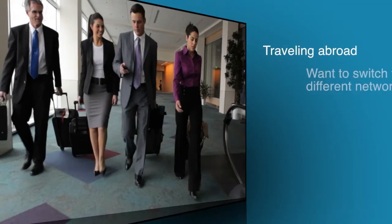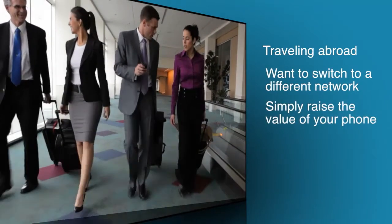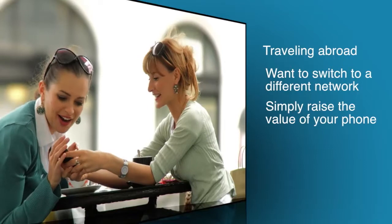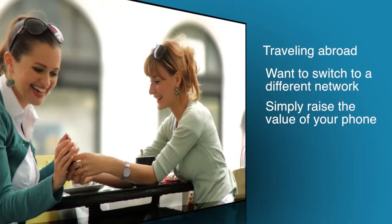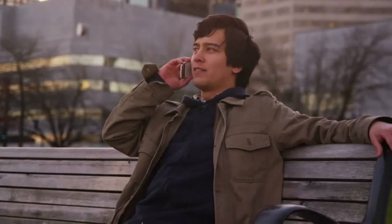Whether you're traveling abroad, want to switch to a different network, or simply raise the value of your phone, unlocking your cell phone is by far the most beneficial thing you can do for your phone. Finally, have the freedom to use your phone on whatever carrier you like.